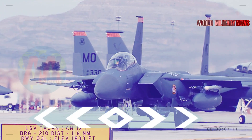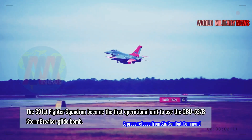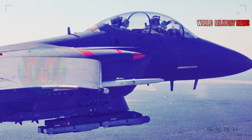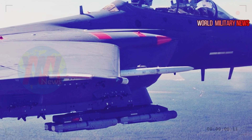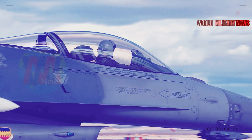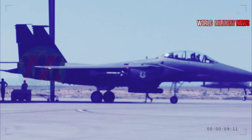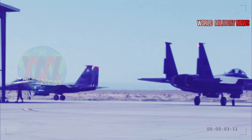The 391st Fighter Squadron became the first operational unit to use the GBU-53B Stormbreaker glide bomb at the Utah Test and Training Range, according to a press release from Air Combat Command released on 13 December. Four F-15Es from the 366th Fighter Wing had the opportunity to employ this new capability as part of WSCP, the Weapon System Evaluation Program.